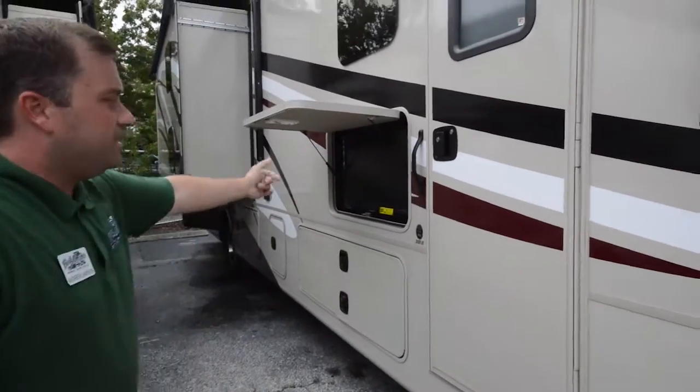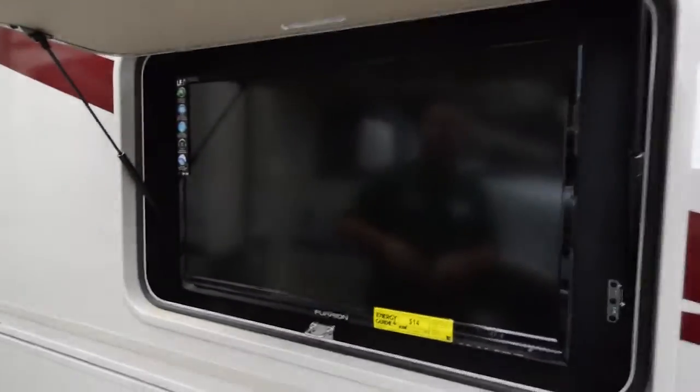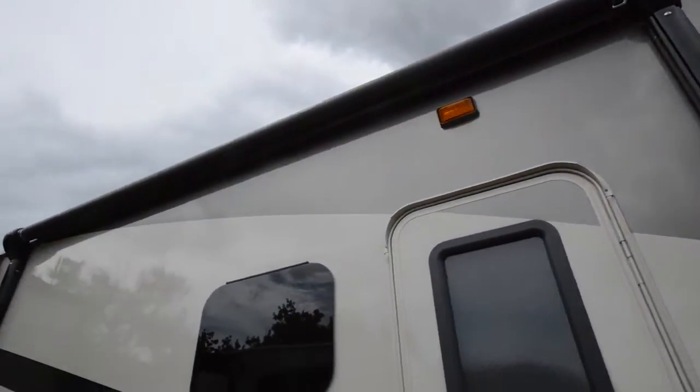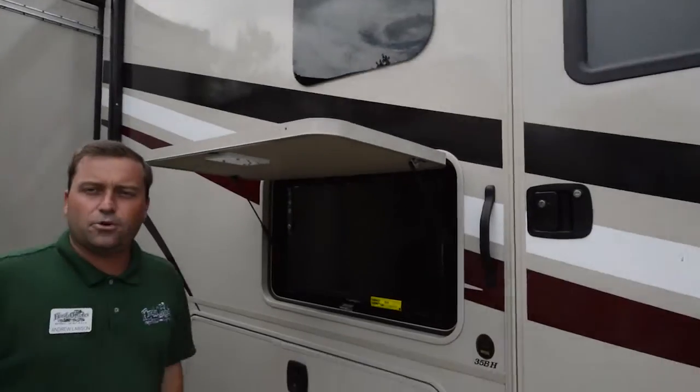You've got your outside entertainment right here. When you're hanging out outside, you can put your awning out — it's an automatic awning. Push a button and the awning comes all the way out. You can relax here and watch TV. It's a really nice way to unwind at the end of the day.